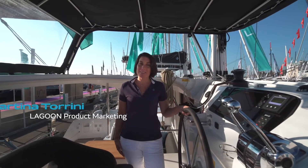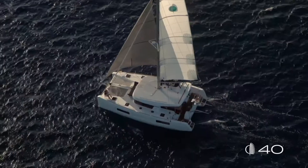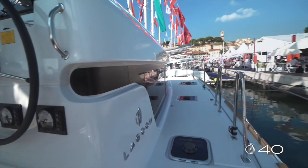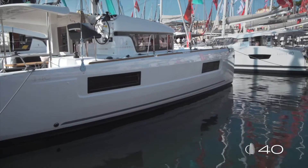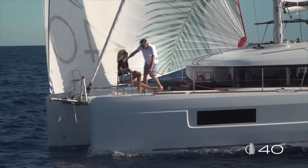Hello everybody, my name is Martina Tordini and I'm pleased to welcome you on board the new Lagoon 40. The Lagoon 40 is the first boat of the Lagoon range that has been redesigned with the new Lagoon signature. You can recognize at first sight the new Lagoon DNA: the porthole design on the hull that follows the lines of the large windows, the floating lines and the sculptural modeling of the forward bow, and the floating effects on the roof.